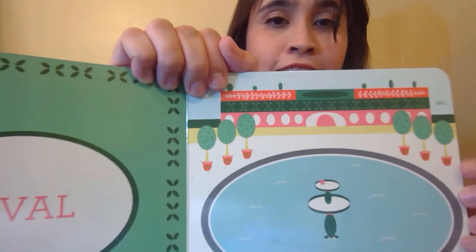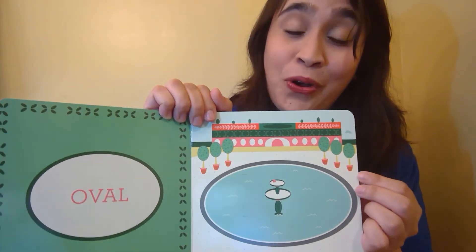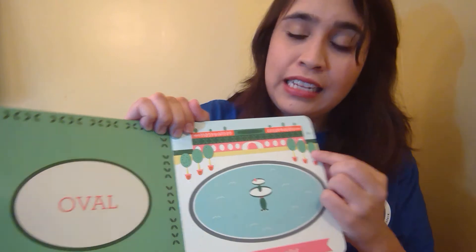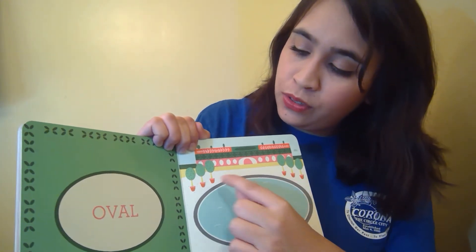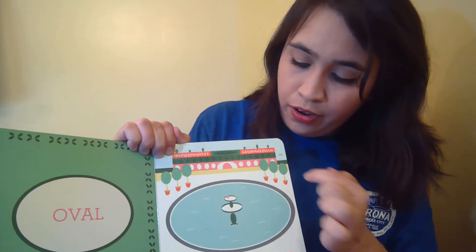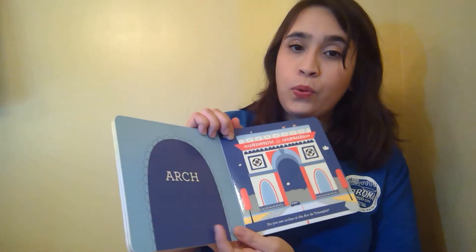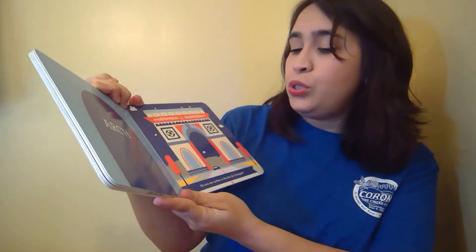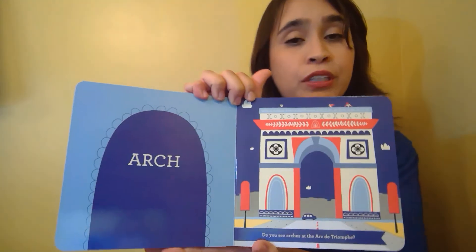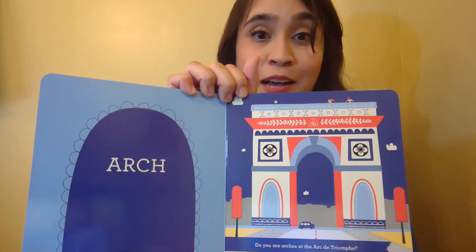Okay the next shape on our tour of shapes in Paris is the rectangle. This big purple rectangle here. Do you see rectangles at Notre Dame Cathedral? Where do you see a rectangle? I see rectangles in the trees — here's a purple rectangle, and another orange one. And the shapes of the building are all rectangles as well, and the windows.